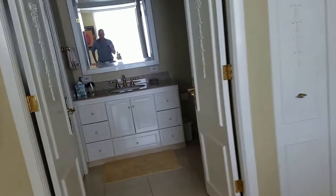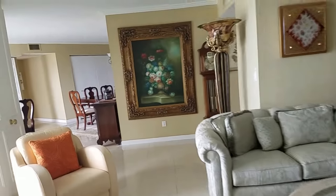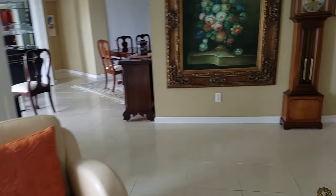Tile throughout. Nice granite. Vanity here. Nice tile. Great lights — LED lights everywhere, which is nice. Crown molding. Eight foot ceilings. Nicely decorated.